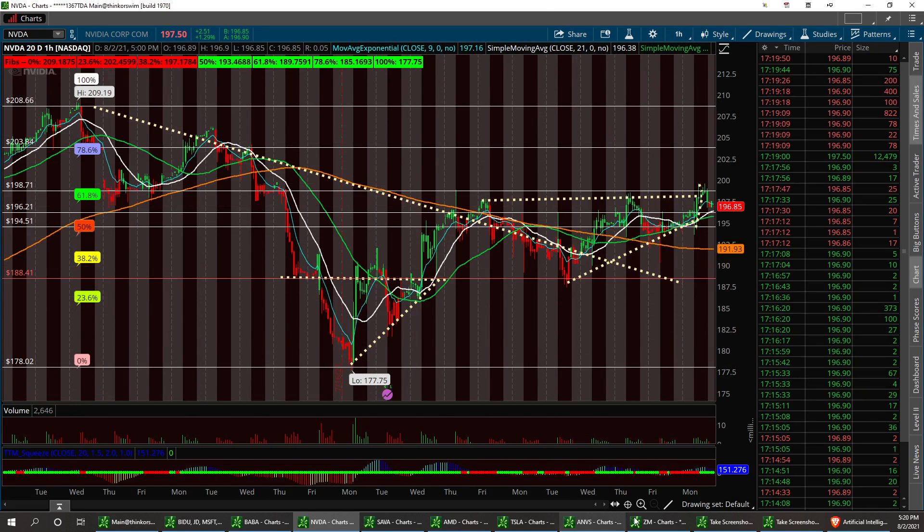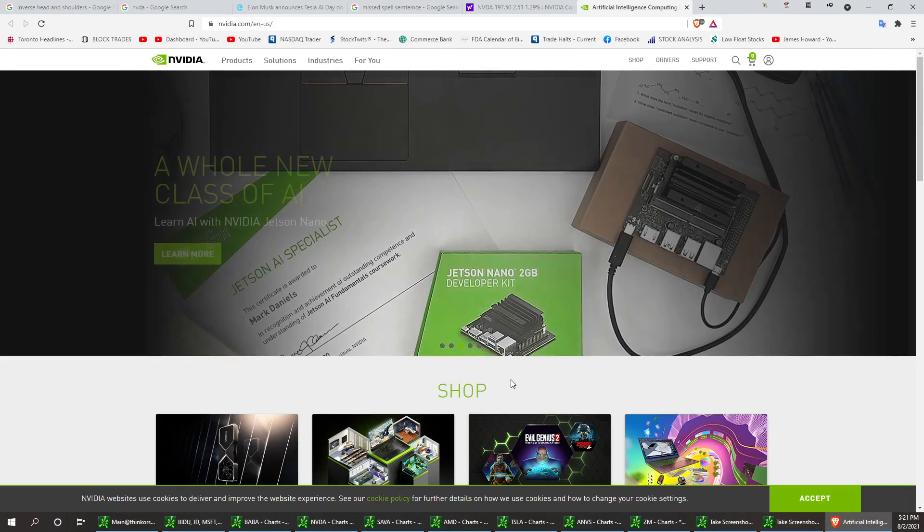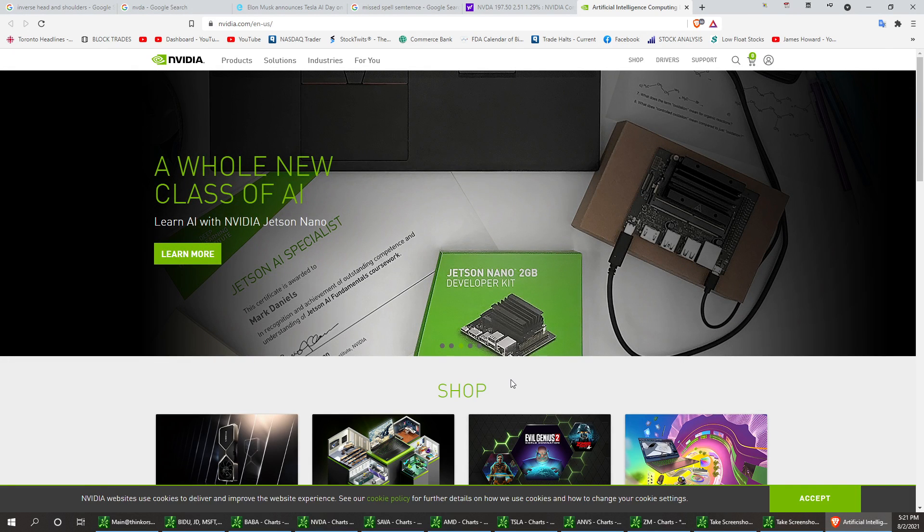That's NVIDIA. I wish everybody a great day. This is the captain of the retail traders, and we'll see you tomorrow.